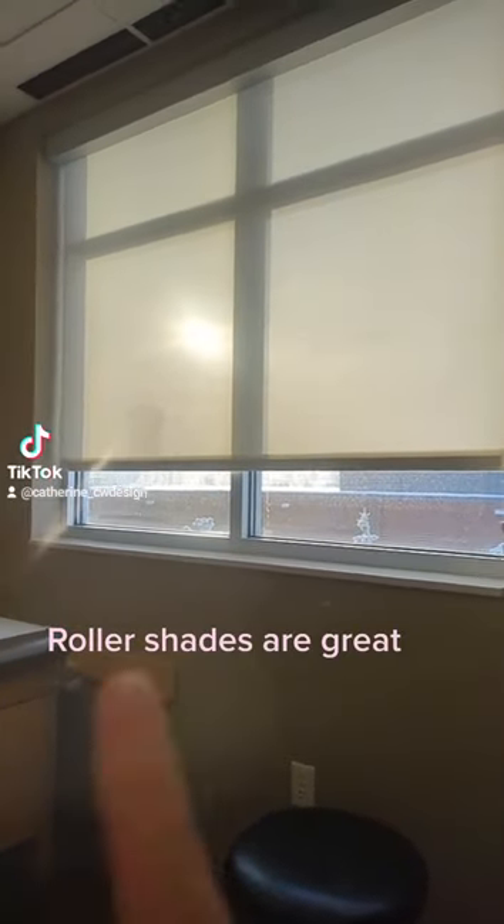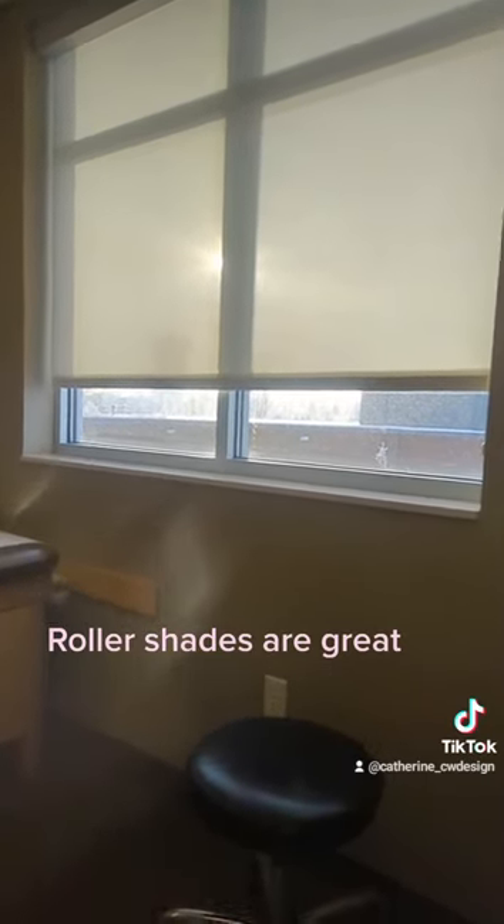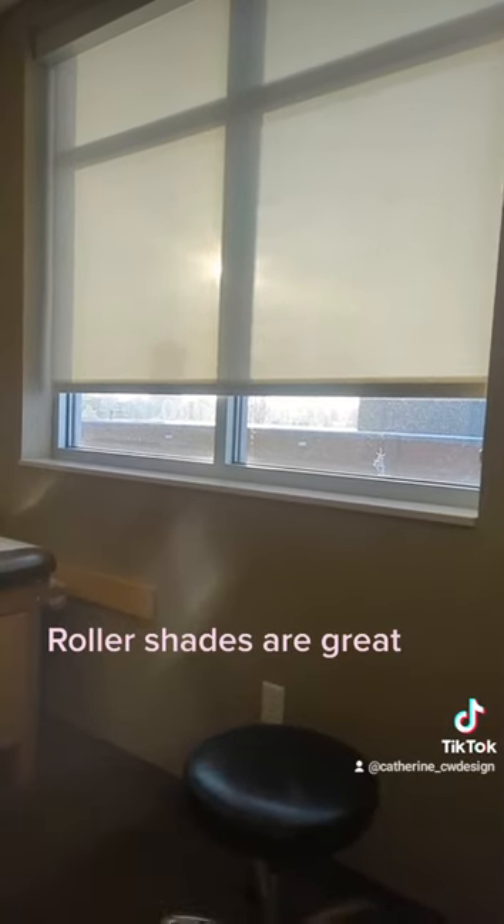You can see the sun right there, but sitting here, I'm not blinded by it, and yet I still can see outside. Just another option maybe for your home office — you're still able to view outside instead of having something completely closed off and you can't see the beautiful surroundings. Okay, that's it. Thank you. Bye.